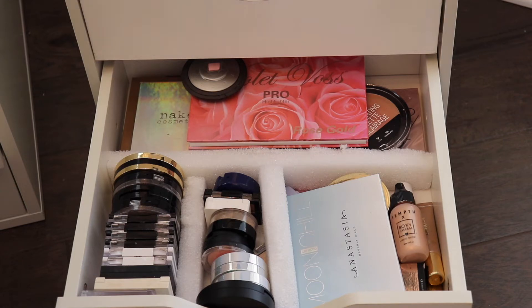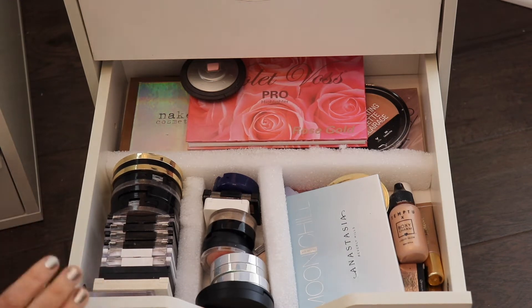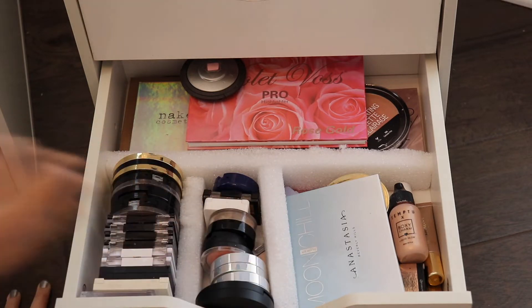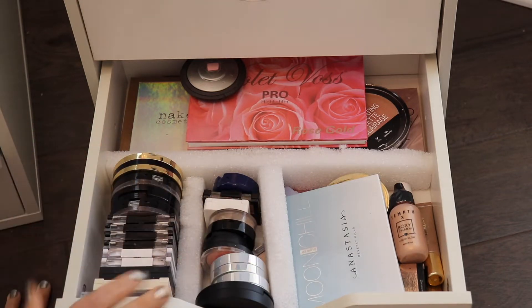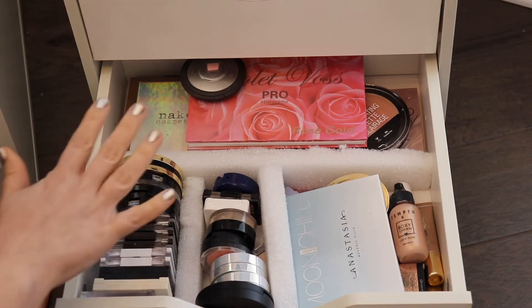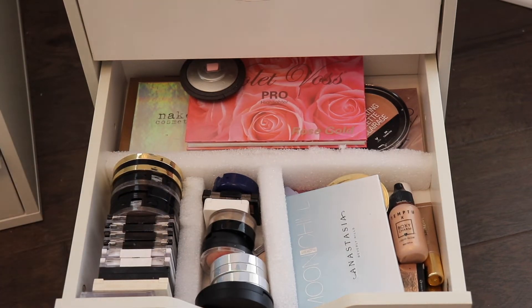Hey everybody, welcome to my channel. Today's video is going to be my highlighter collection. I'm finally getting to this video — I have this one, then my blush collection, and then I've finished my collection videos. I do have some stuff in my new makeup drawers, but I don't want to bring them in now. We're just going to go through the ones I've actually played with, touched, used, and loved.